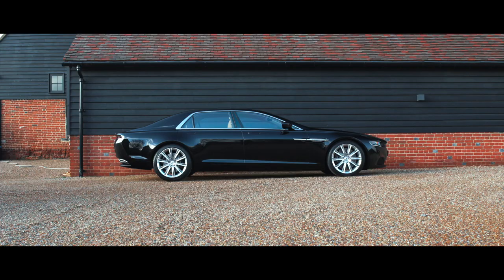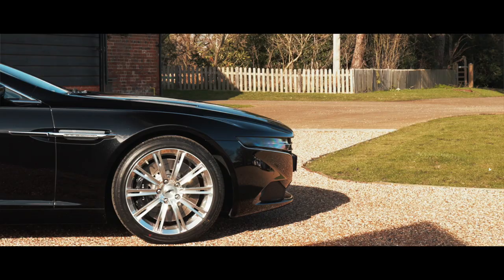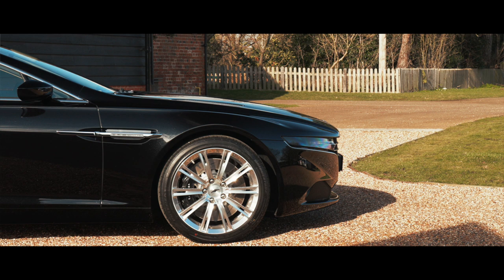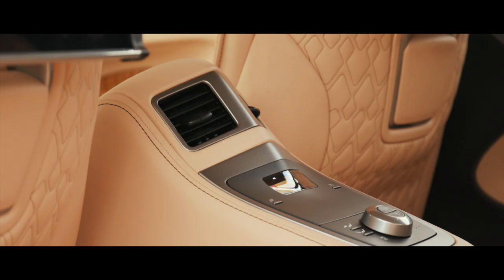The unique bodywork of this elegant super limousine is formed from carbon fibre and aluminium, constructed on Aston Martin's highly adaptable all-aluminium VH chassis architecture, configured for the Lagonda Taraf's extensive wheelbase, creating a spacious and sumptuous rear compartment capable of carrying its occupants in great comfort.